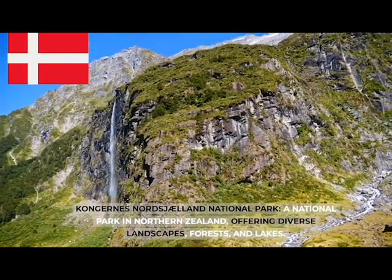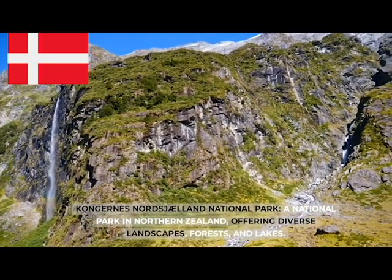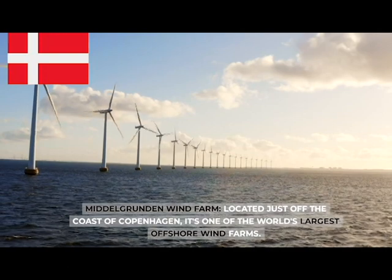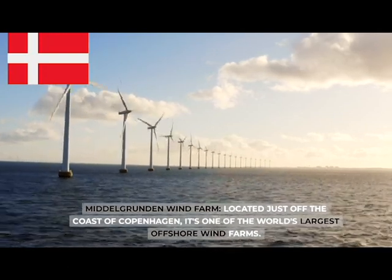Kongernes Nordsjælland National Park, a national park in Northern Zealand offering diverse landscapes, forests, and lakes. Middelgrunden Wind Farm, located just off the coast of Copenhagen, is one of the world's largest offshore wind farms.